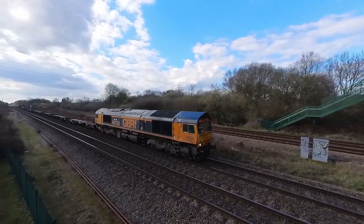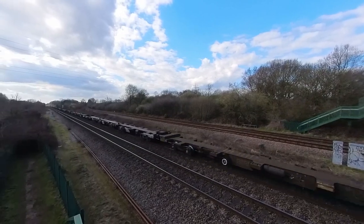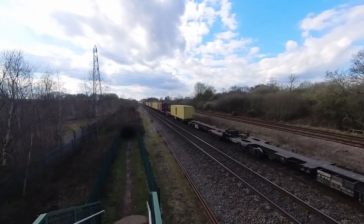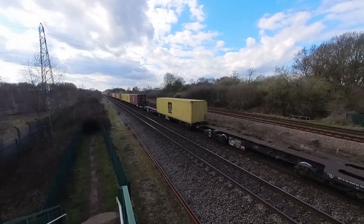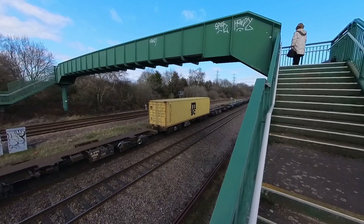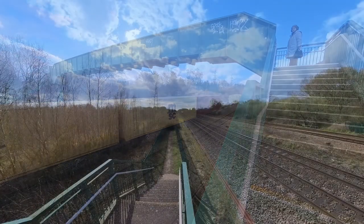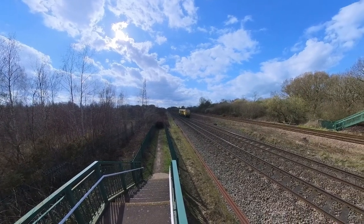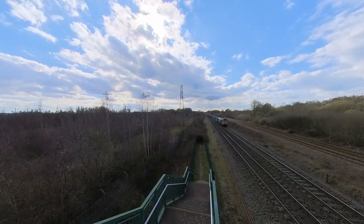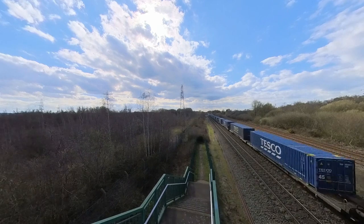I thought this one was going to be the Fresh Air Express, but no — a few containers still on their way somewhere. Here comes one of the many track machines you'll see on the railway — this is an inspection vehicle I think. The lady I met today was waiting for the Tesco Express but it was unusually late and she had gone a good while before it actually rolled by.